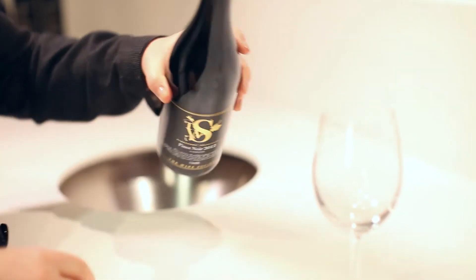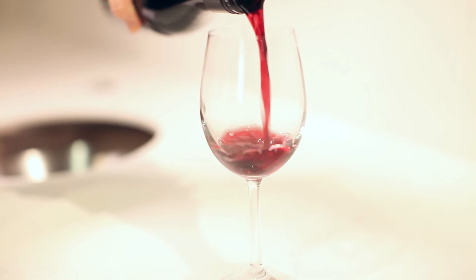This wine is made by Julian Alcorso, who also makes our Regional Selection Tasmanian Pinot. The difference between the two: the Regional Selection Pinot is wonderful, aromatic and light, whereas this one goes a little deeper on the palate.